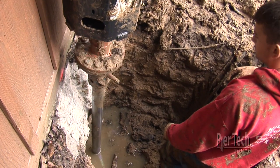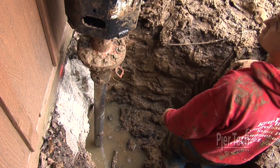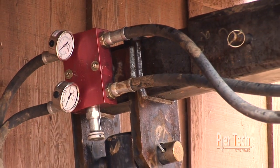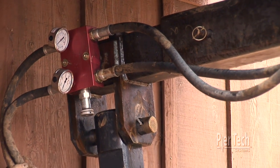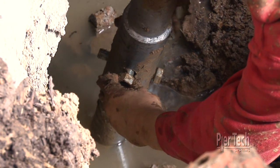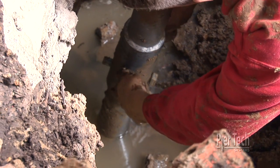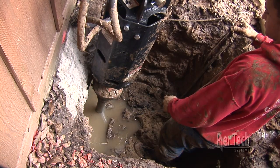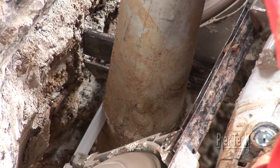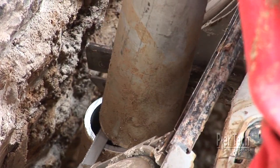Using a bobcat, the helical piles can now be installed. The technician continually monitors pressure and torque. PureTech's path-to-cross-bolt connection eliminates all unwanted movement in the piles. Once the pile reaches design depth in load-bearing strata, the pile is cut off at the proper height.